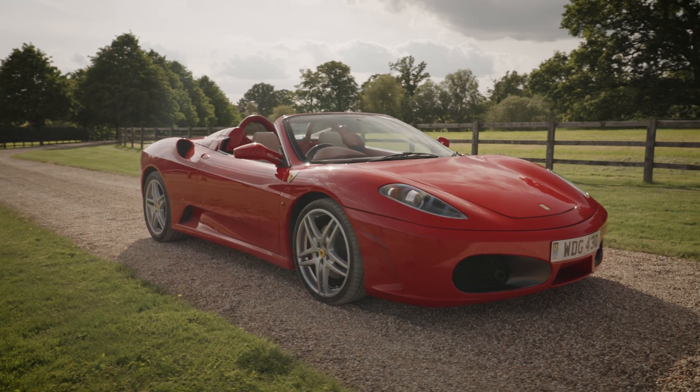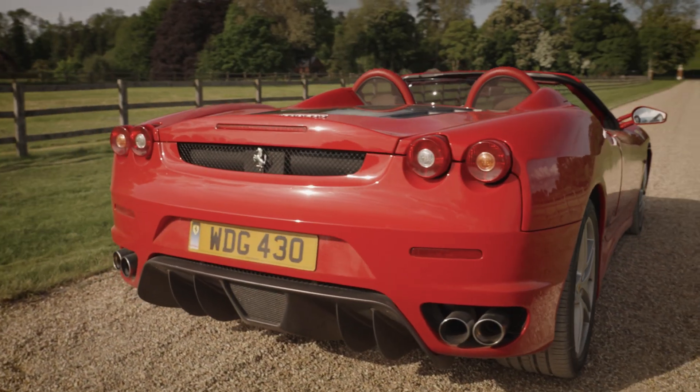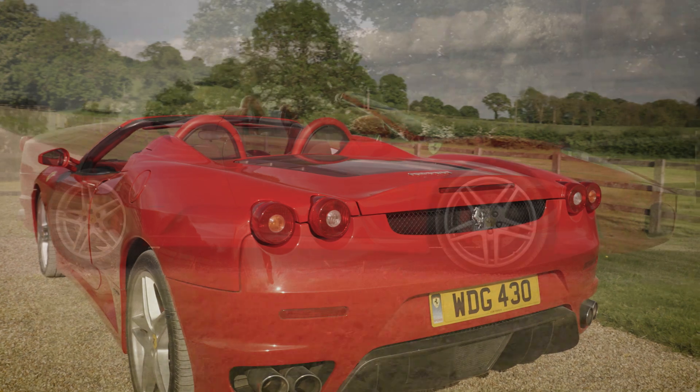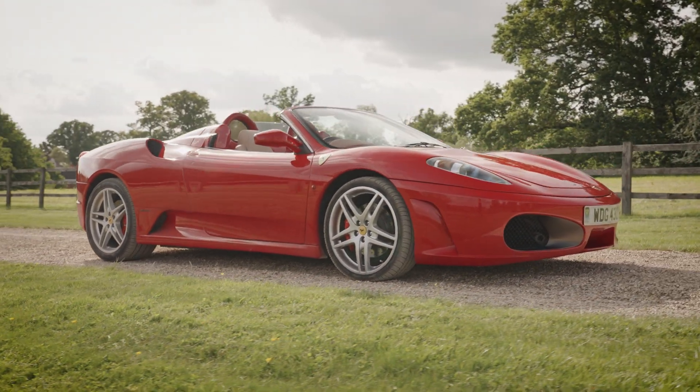Here's a Ferrari F430 Spider with a comprehensive service history, primarily main dealer. Formerly the property of Premier League and Welsh international footballer Robbie Savage, this F430 has also benefited from recent professional detailing.